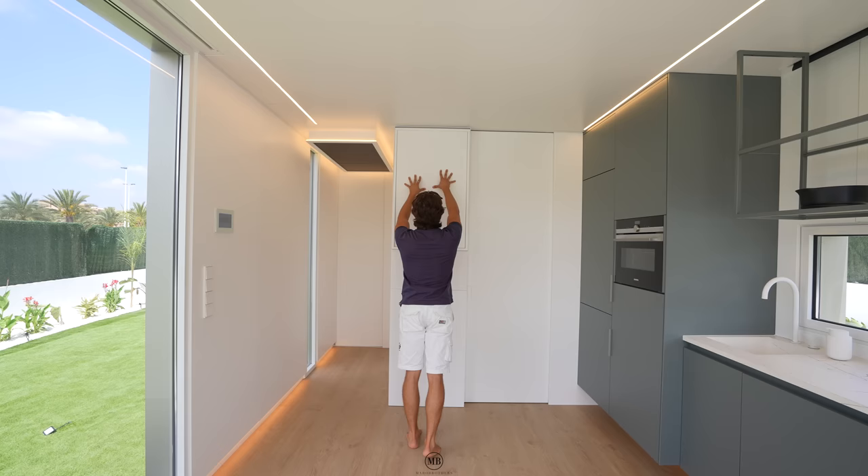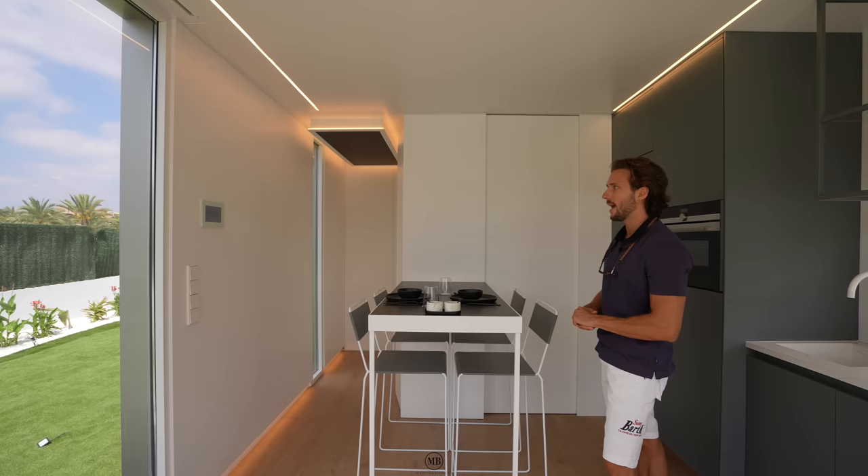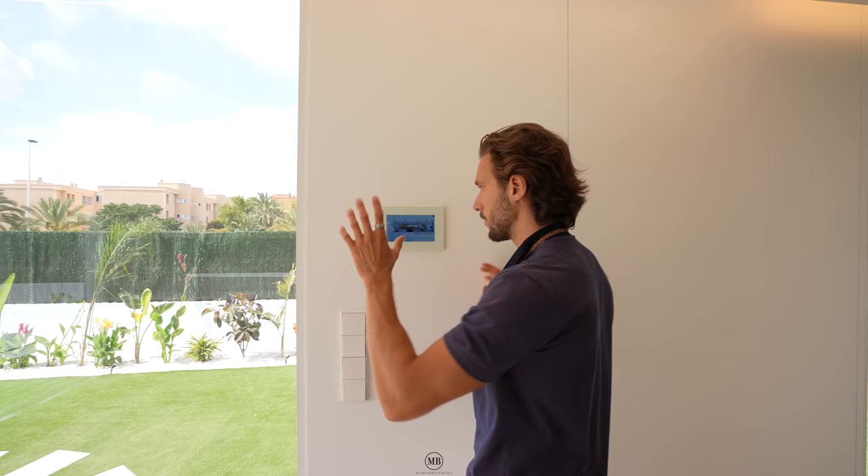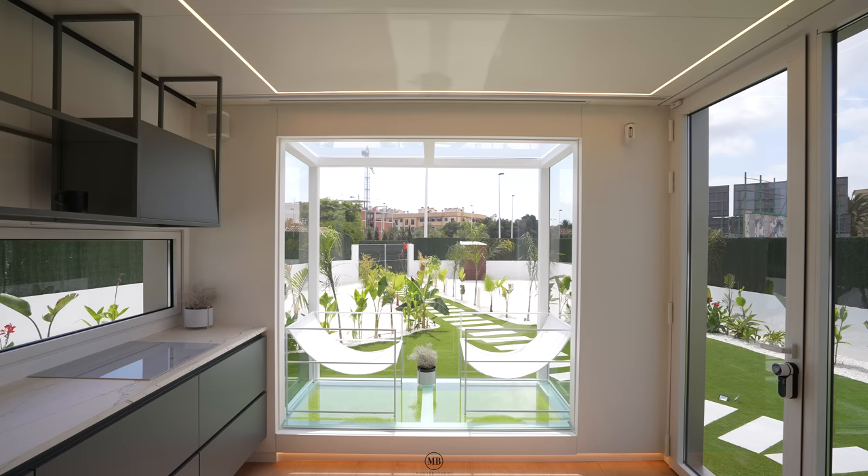We also have the smart home integration system here. You have underfloor heating in this pod - it's an extra, but you can also install it. Air conditioning, LED lights, and blinds that fully go down - everything can be controlled and managed here.